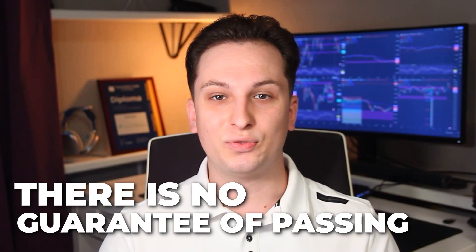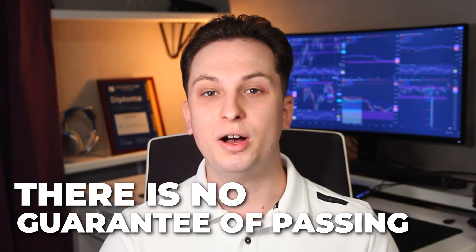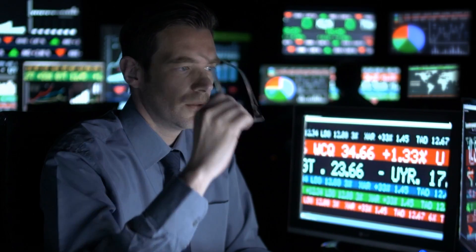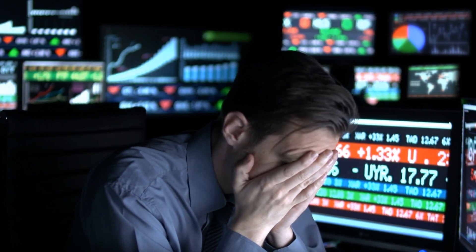With our own evaluation program, we are looking to fund successful and talented traders — not people who can't trade and have somebody else take their evaluation for them. We're looking to fund real traders and help them grow their trading careers. Simply put, there's no guarantee that the firm or the company that you're purchasing this service from will actually be able to provide you with that funded account. Even profitable traders who are professional fund managers can have a bad month or a bad quarter and fail to obtain the profit targets needed for many of these challenges.